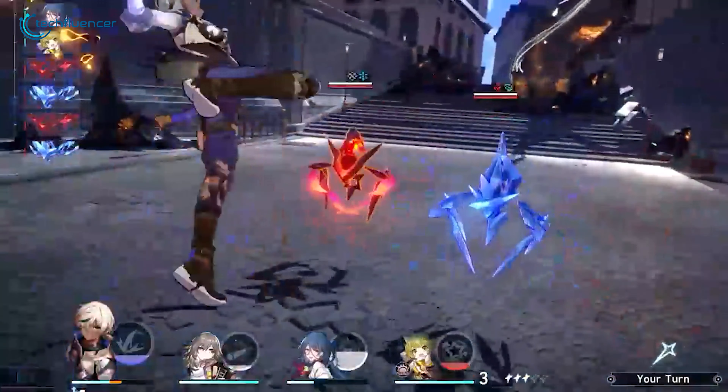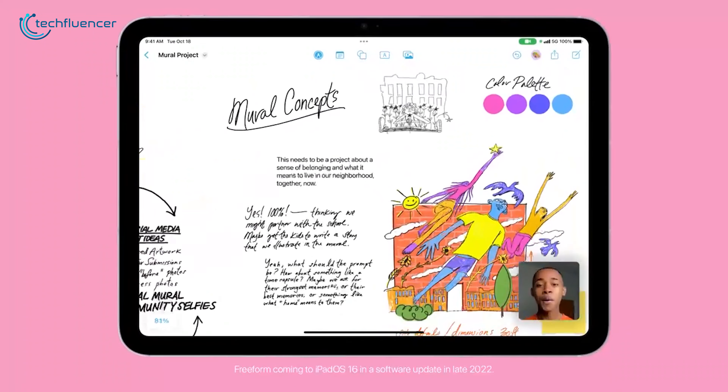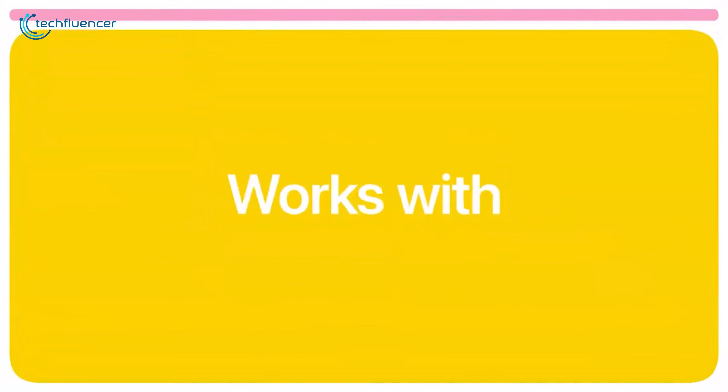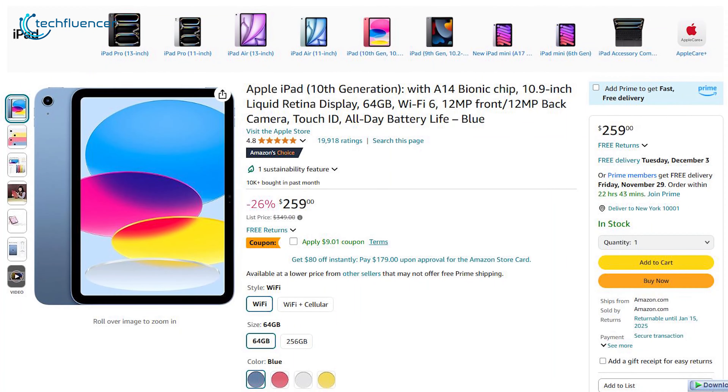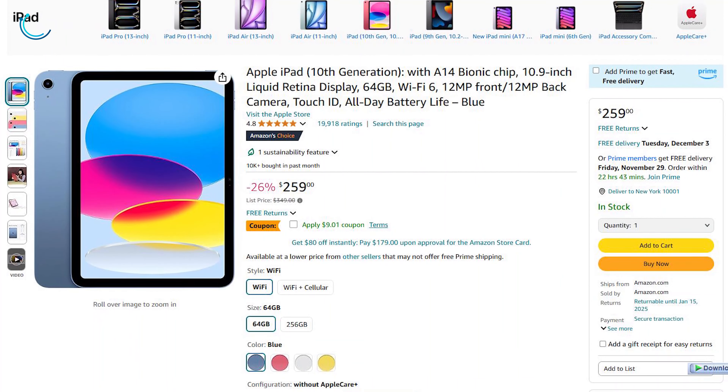It handles gaming and creative tasks. It targets casual users, students, and professionals looking for a versatile, entry-level tablet. And they can get this one for just $259, a straight 26% discount.